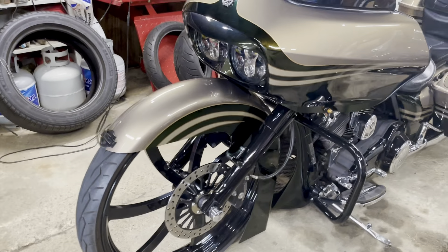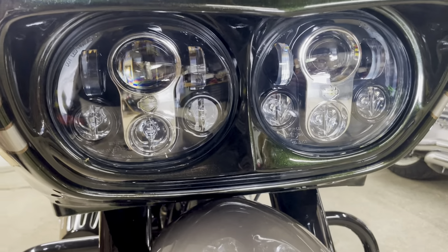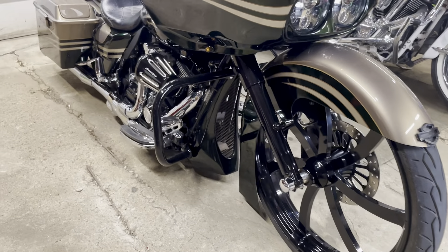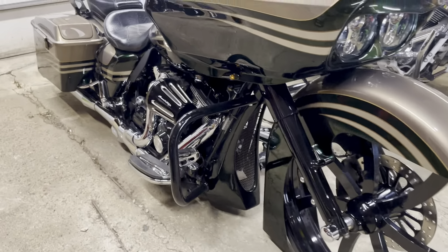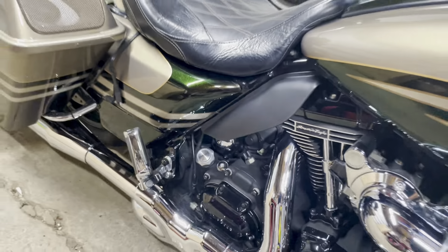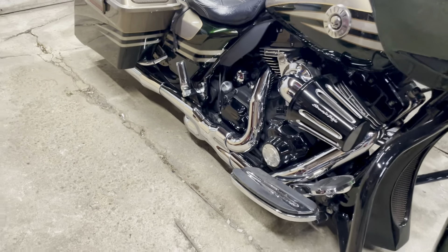It's got LED lights — those are original Harley lights, not aftermarket. Front and rear air ride — the switches are tucked right under here. She's currently all the way down.